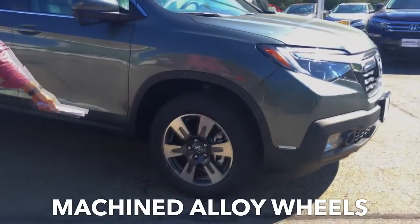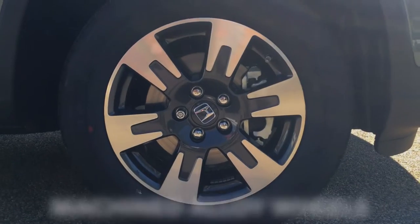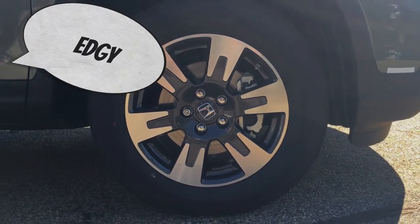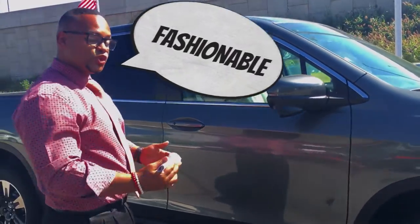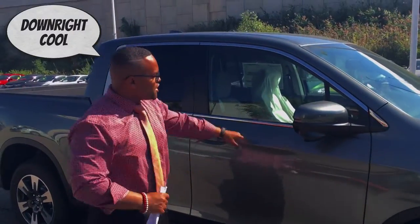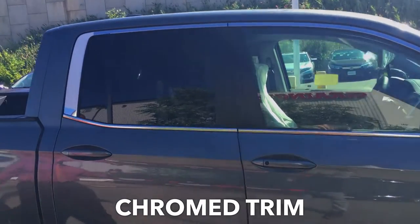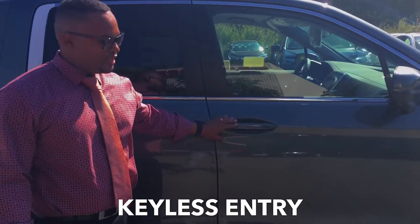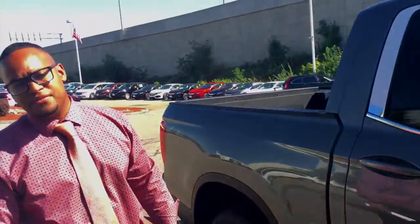You have the machined alloy wheels on the Ridgeline this year as well — edgy and fashionable. You can also see the chrome trim here, which I think is really important as an aesthetic feature. Key in your pocket, unlock and lock as well. Small feature, but an important feature nonetheless, and I'm sure you can see the benefit in that.